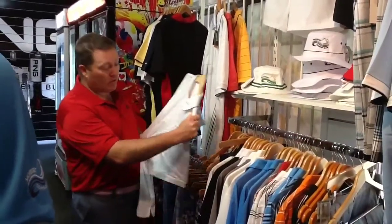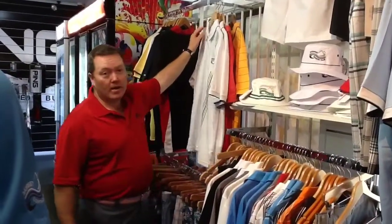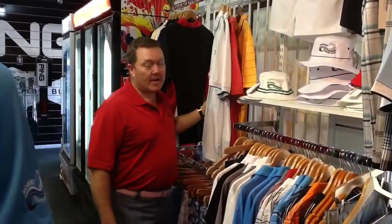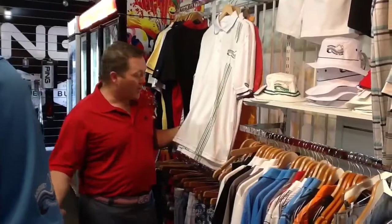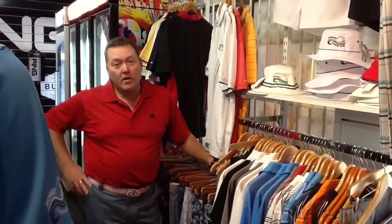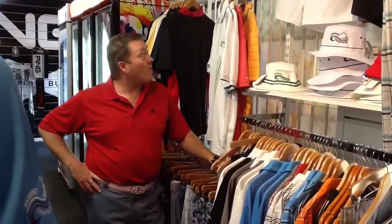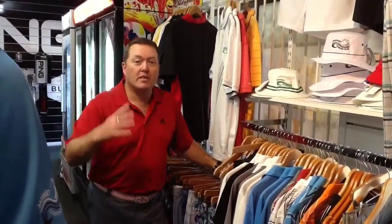If you're looking for a nice shirt for Christmas as a gift for your dad, your husband, your partner, your boyfriend, you can't go past a nice logo shirt. I think we've got just about the best range of clothing here on the Central Coast or in Newcastle. We're very proud of what we've got, but if we haven't got it, we can get it.